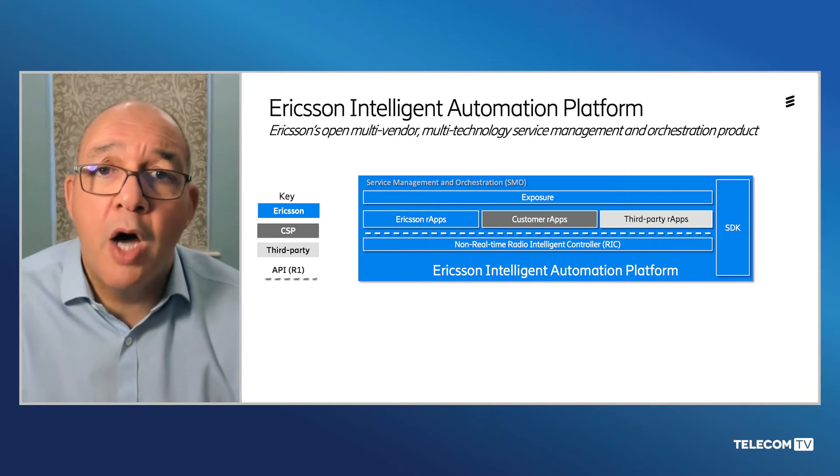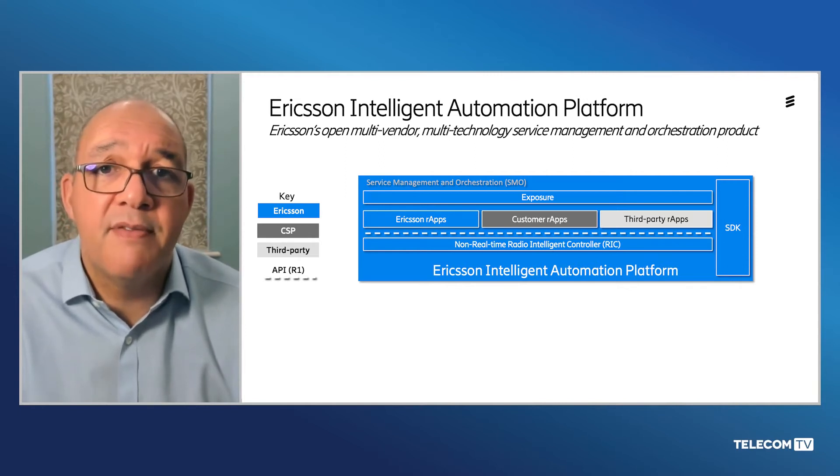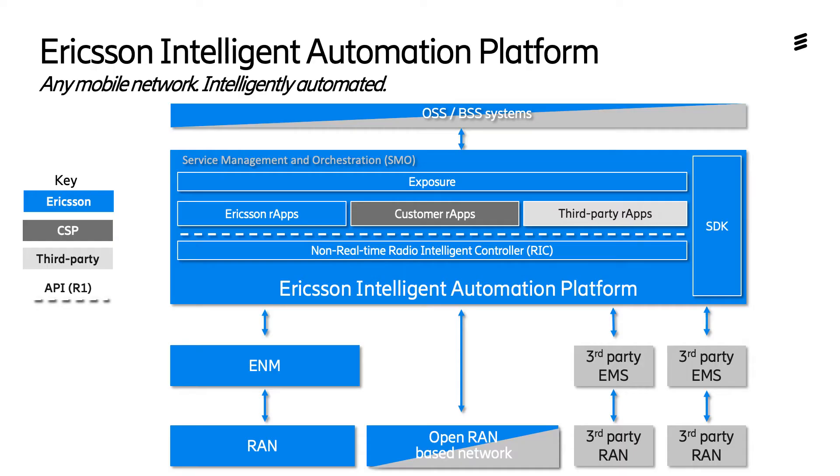In addition to our new R-Apps, you're going to hear from software companies InfoVista and Viavi about what they're doing in this space and the R-Apps they plan to launch in the near future. What's unique about Ericsson's vision is that we extend service management and orchestration functionality beyond just Open RAN to handle RAN automation and orchestration across Ericsson purpose-built networks, third-party purpose-built networks, and any Cloud RAN or Open RAN network technology.